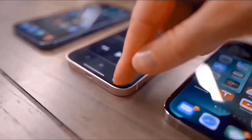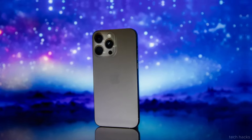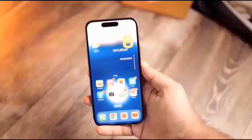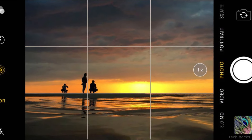Such functionality closely resembles the operation of standalone cameras, where users can lock focus and exposure with a partial press of the shutter button before fully depressing it to take the photo. Setsuna Digital suggests that this feature could elevate the iPhone 16's camera capabilities, bringing it closer to professional-grade tools for both photography and videography.